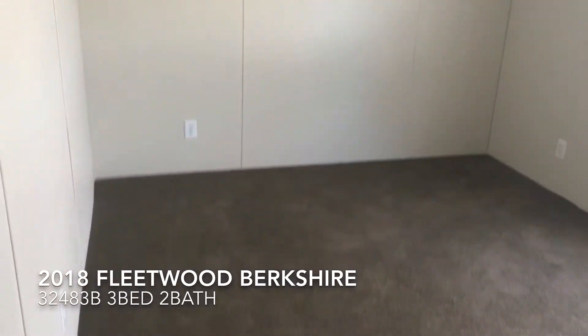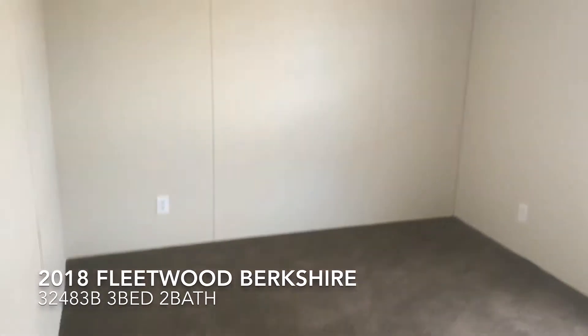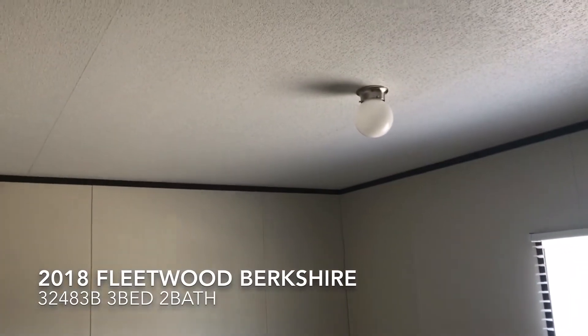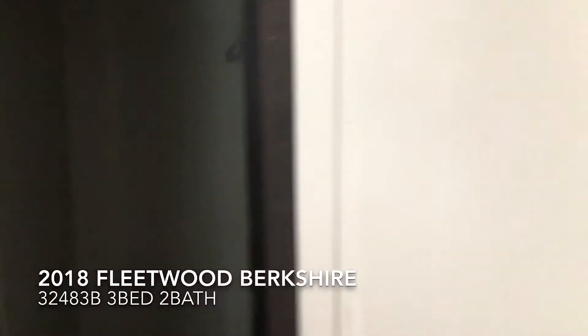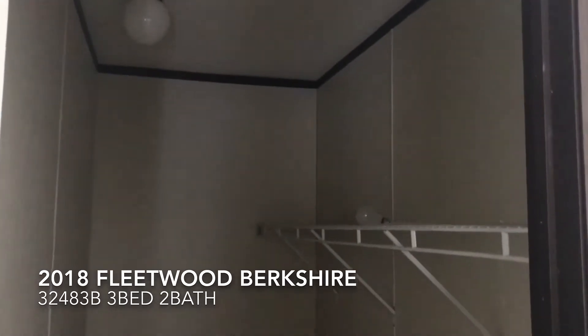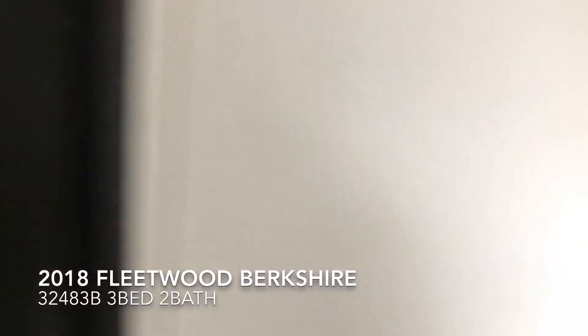Bedroom number two — this one feels a little bit bigger. Light fixture up on top as well with the smoke alarm. You've got five outlets on the bottom and a nice big closet with a light fixture in there too.